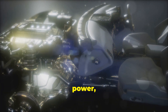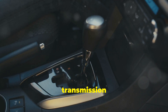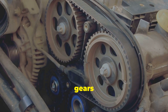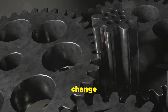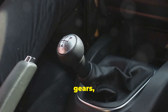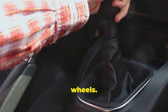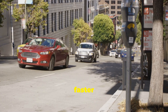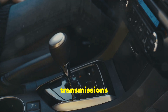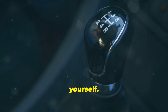The engine creates power, but it needs a way to send that power to the wheels — that's where the transmission comes in. Think of the transmission as a messenger. The transmission has gears inside that change the speed and force of the power coming from the engine. When you change gears, you're telling the transmission to send a different amount of power to the wheels, letting you go faster or slower, or even climb hills. Automatic transmissions do this gear changing for you, while manual transmissions require you to shift gears yourself.